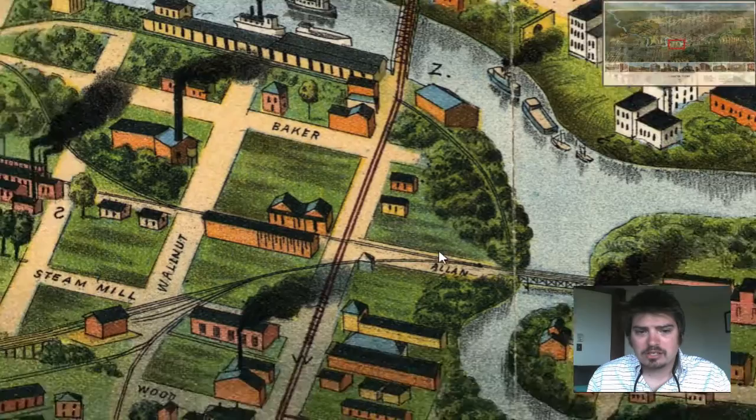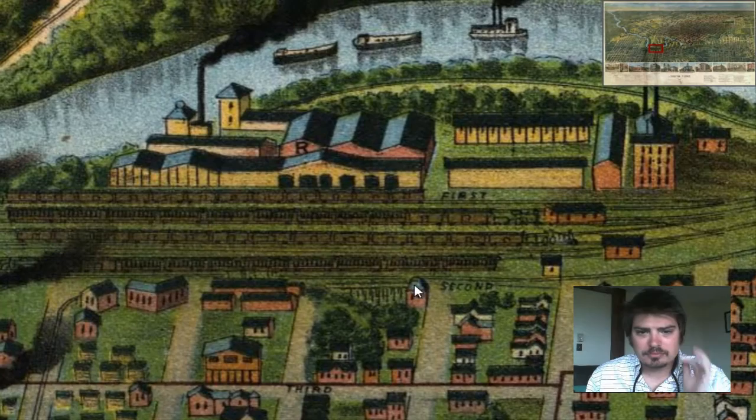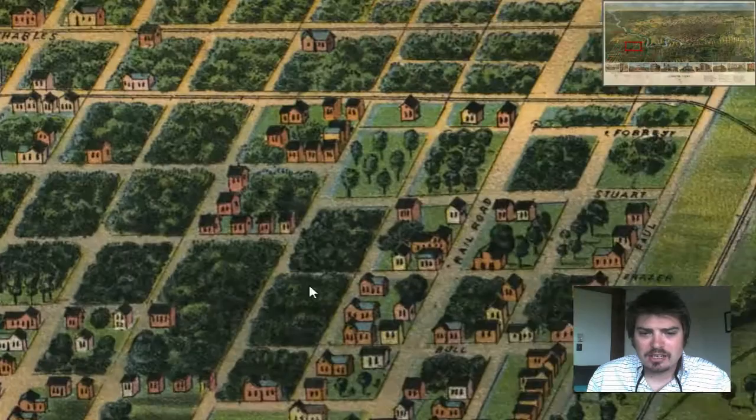This looks like a railway right here going through Houston. Let me zoom in — here's a rail depot right next to the river. That's definitely a railroad depot. And you can see some of the adjacent locations next to Houston.